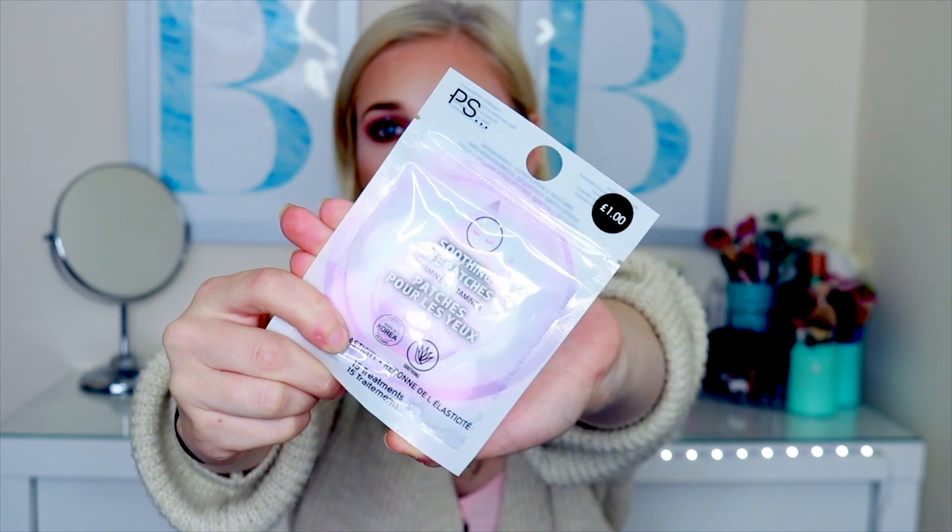The next thing I got was these soothing eye patches — they've got vitamin E in them and they're patches for just under your eyes, basically like a nice eye treatment. It says it restores elasticity and there are 15 treatments in there. I get really bad puffy eyes when I wake up, especially at festivals, so I'm thinking these might be really nice at cooling my eyes. Most of their makeup and skincare products are cruelty-free, which is absolutely amazing. These were only £1 and they're also going to be a great addition for my makeup clients — I've got a few weddings coming up and it might help calm nerves and make them feel more pampered.